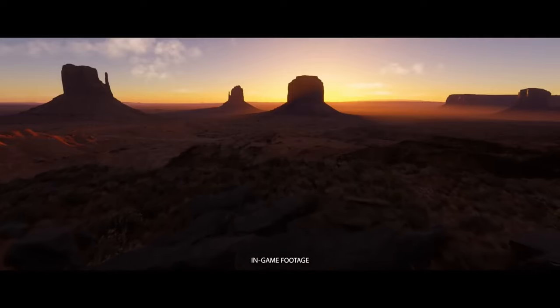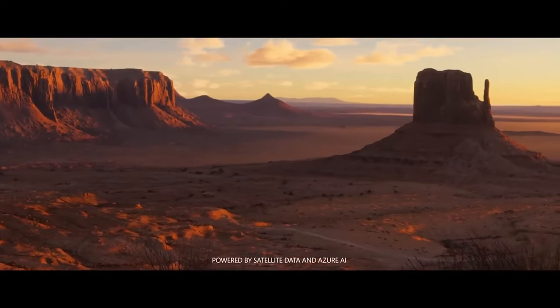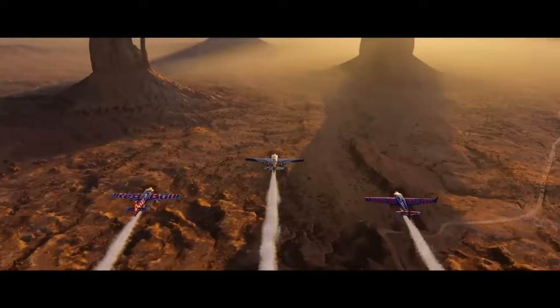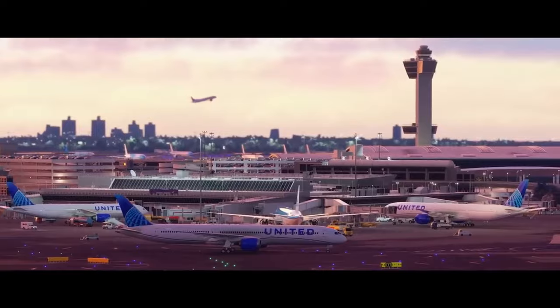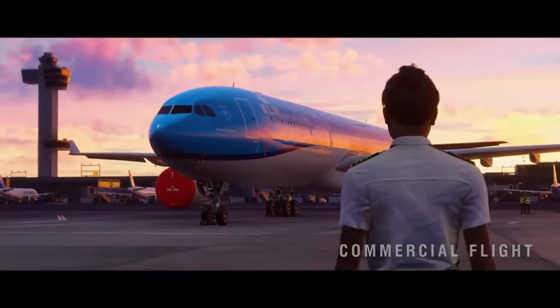In today's video, we'll dive into what makes Flight Simulator 2024 an absolute game-changer for aviation enthusiasts. From jaw-dropping graphics to groundbreaking new features, there's so much to get excited about. Whether you're new to the series or a long-time fan, this is the Flight Simulator experience that you have been waiting for.